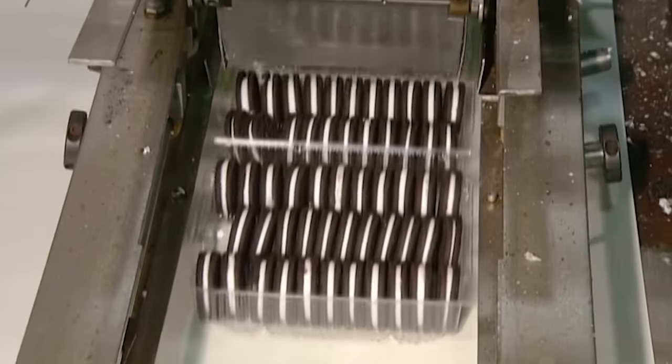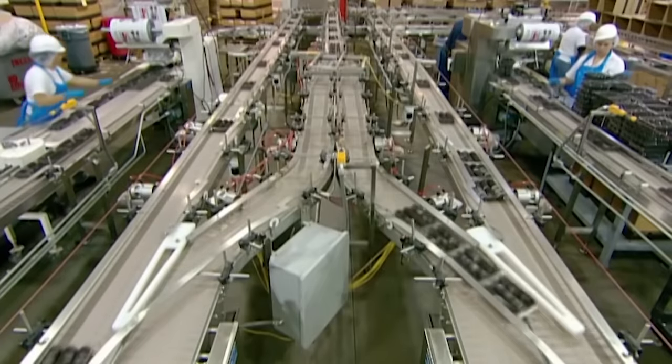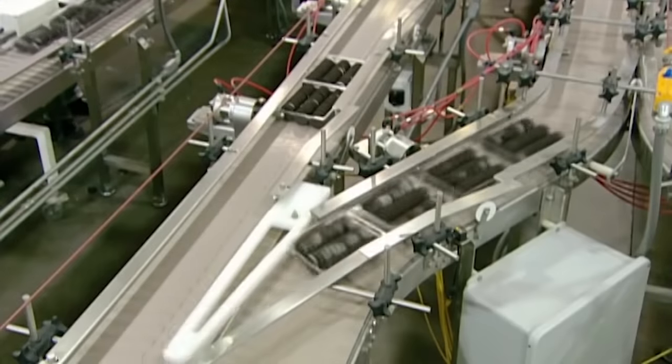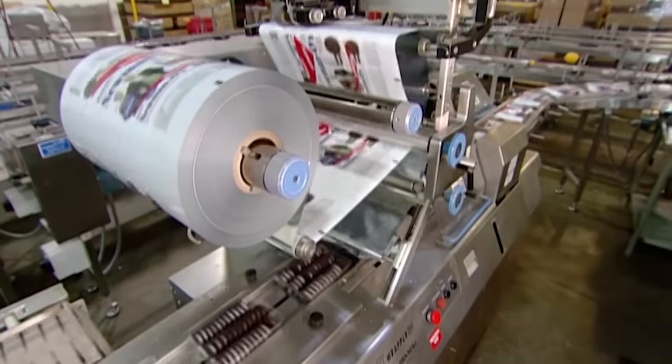The entire cookie-making process takes about 90 minutes, churning out 3,000 cookies every minute. The trays, now full of biscuits, move on to the quality control station, where the Oreo cookies undergo quality control checks to ensure they meet the company's standards.